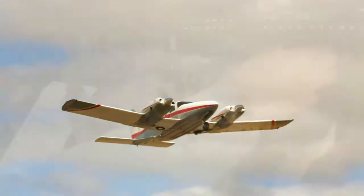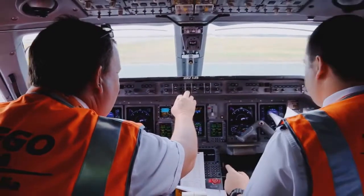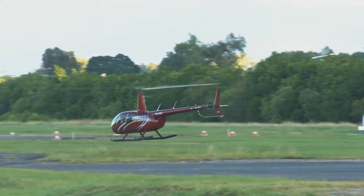Currently, all aircraft operating IFR in Australia are being progressively fitted with ADS-B equipment. This mandate will be completed by the 2nd of February 2020.